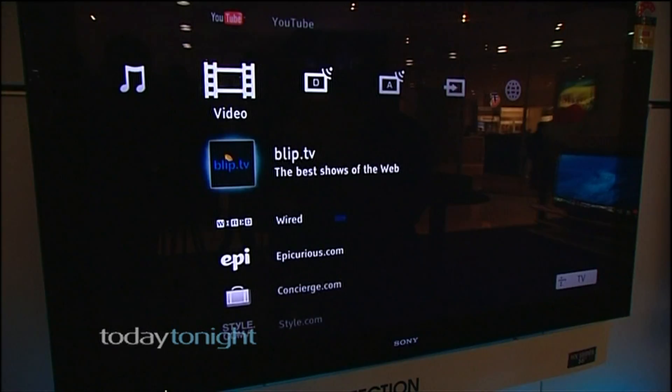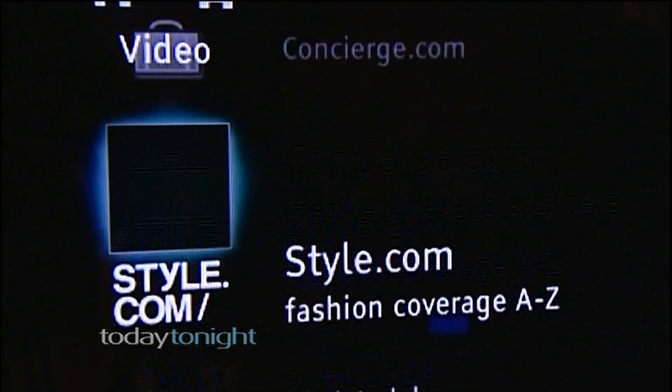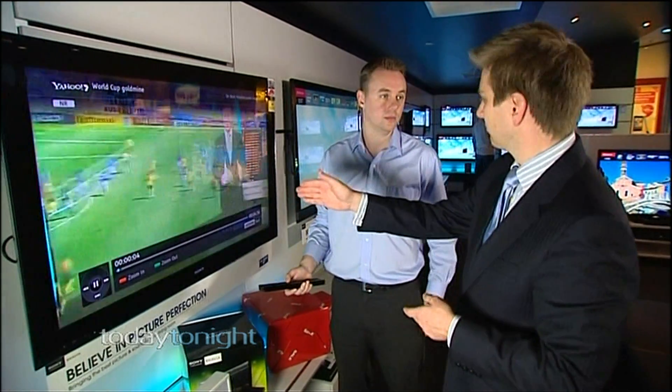Ever wanted to download YouTube clips or watch a video from your favourite website on your plasma or LCD? Well then you'll want an IPTV. So I can watch any story from our program or any other program on any channel whenever I want it. All the channels on here give you access to a whole bunch of shows — content from sports all the way through to cooking and of course current affairs — all there ready for you to watch whenever you want.